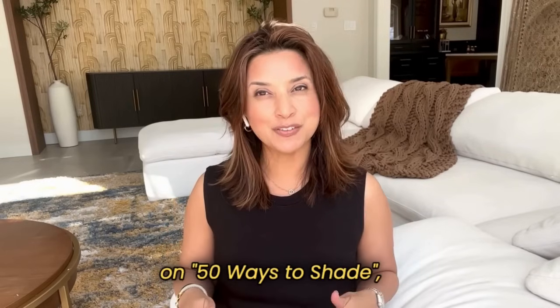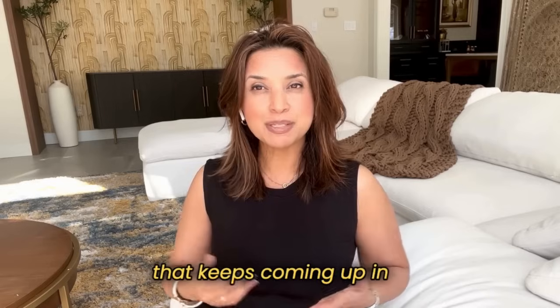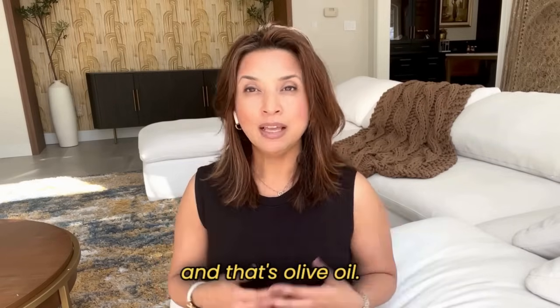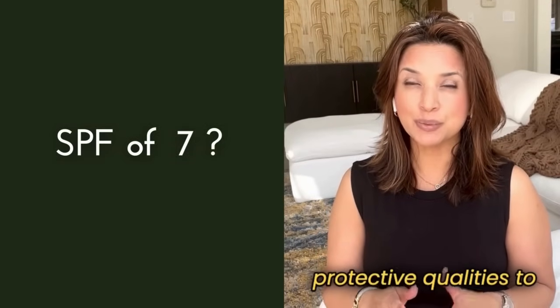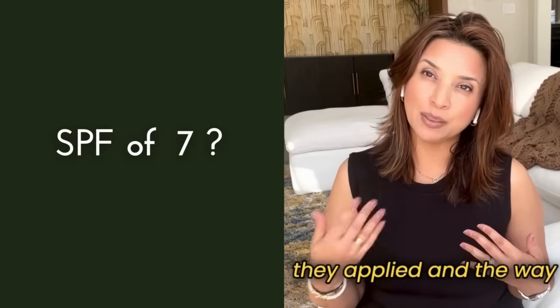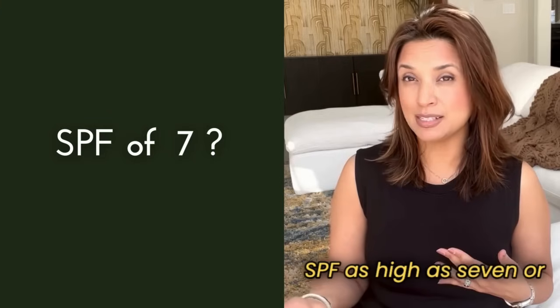Continuing my series on 50 ways to shade, we really ought to discuss an ingredient that keeps coming up in DIY sunscreens: olive oil. Even though olive oil does have some sun protective qualities, there is one study I came across that, based on how much olive oil they applied and the way they tested it, showed an SPF as high as 7 or 8.